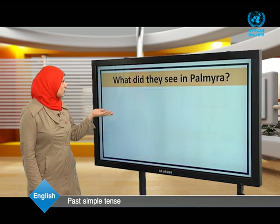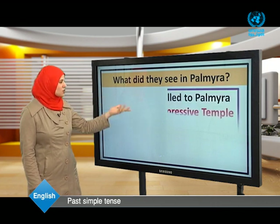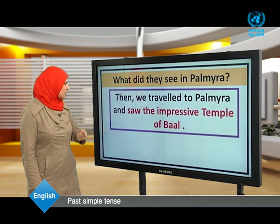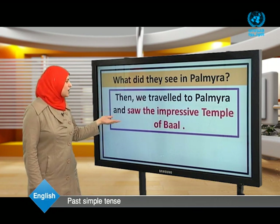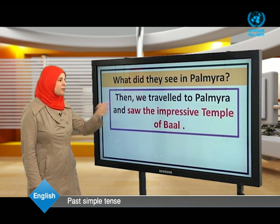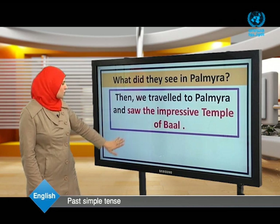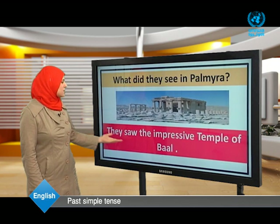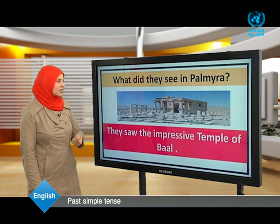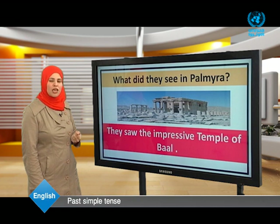Our second question: what did they see in Palmyra? They saw the impressive temple of Baal.